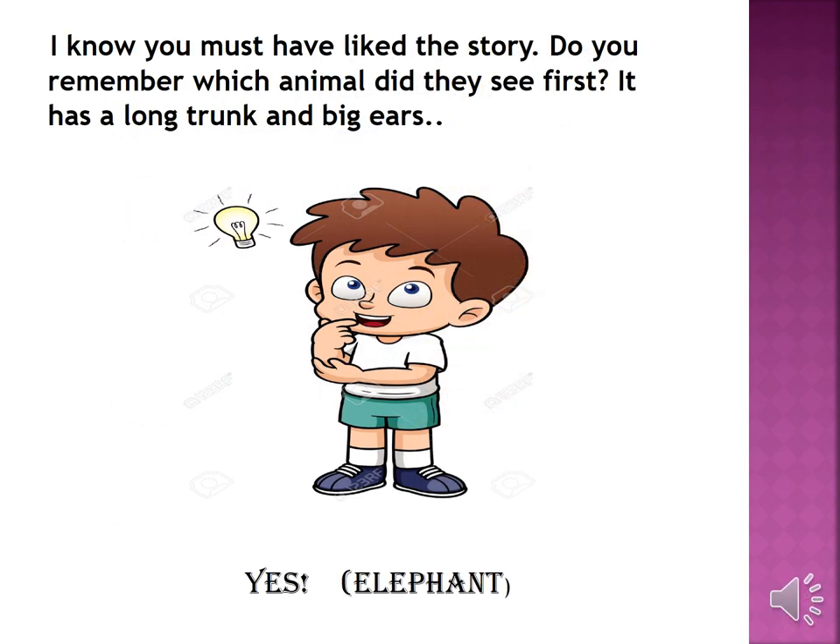I know you must have liked the story. Do you remember which animal they saw first? It has a long trunk and big ears. Yes, elephant!